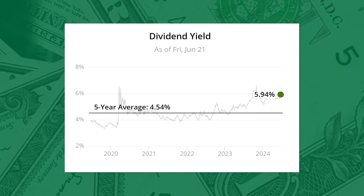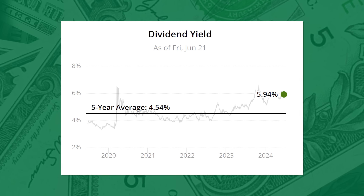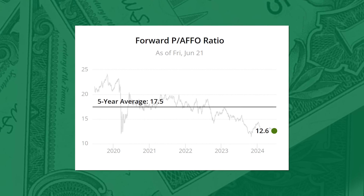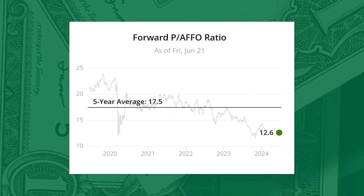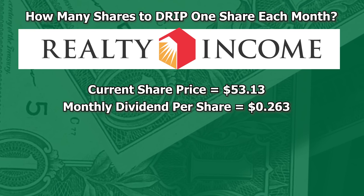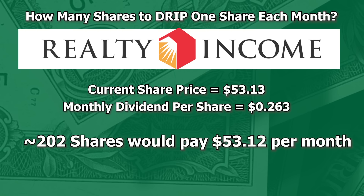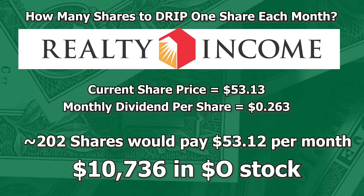Turning to timeliness, shares are currently yielding a juicy 5.94%. Historically, this is a great starting yield for a company like Realty Income. The dividend yield is 30% above the five-year average, suggesting an undervalued stock, or at least the potential of this. Looking at the P-to-AFFO, right now this is as cheap as it has been in five years — at 12.6x, compare that to the five-year average P-to-AFFO of 17.5x. Since this is a higher-yielding, slower-growth stock, I wanted to see how many shares you'd need for the dividends to DRIP you a single share each month. Going off today's price of $53.13, this would require more than 200 shares — in fact, 202 shares would pay out $53.12 per month, which would just about cover it. This would take an investment of $10,736.